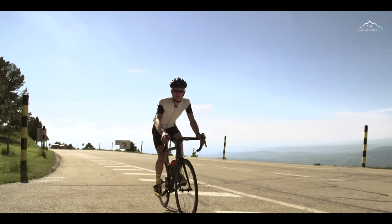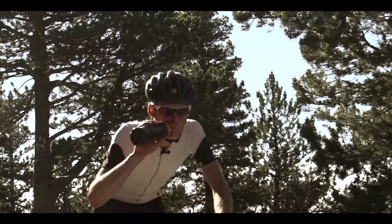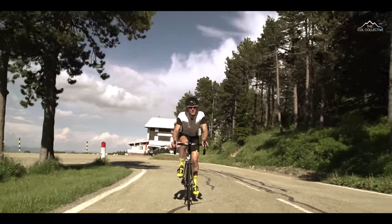6km to go, we've got a final stop. If you want to refill bottles or get some fuel, you can see how much quieter it is compared to the Bedouin side. That's the beauty of this side — really peaceful.